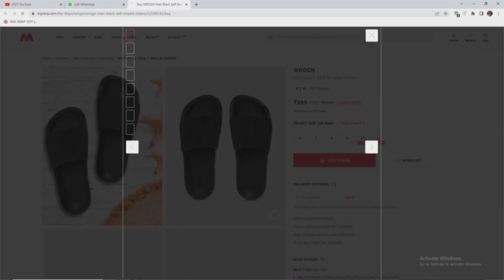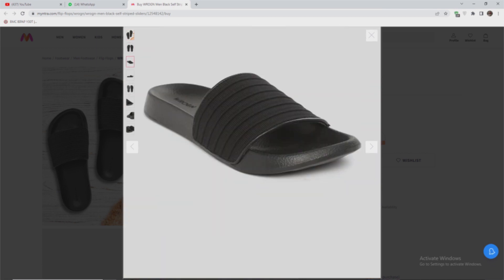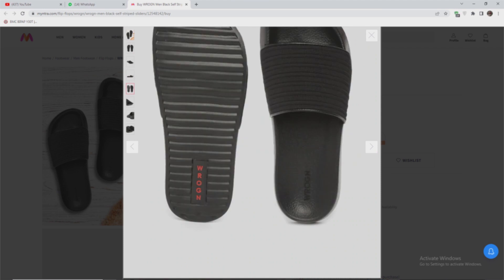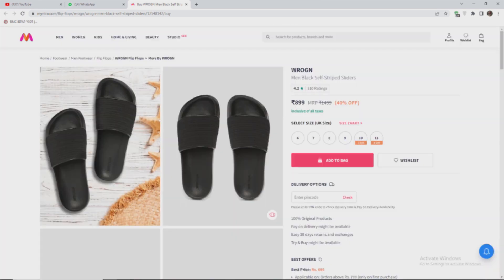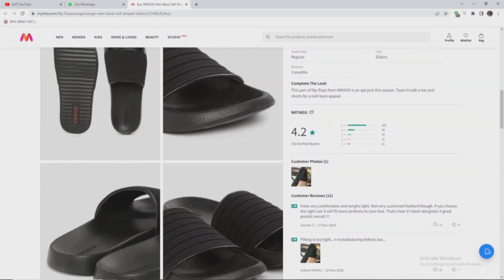If you are looking for sliders, this is the right choice. If you have a brand you want to promote, you can do it with casual wear. If you have a few sliders that are unique, this is a great color. If you are using black, it is super and suitable. The black is dominant. The price for this is 900 rupees. You can find this brand on Myntra and invest in it.